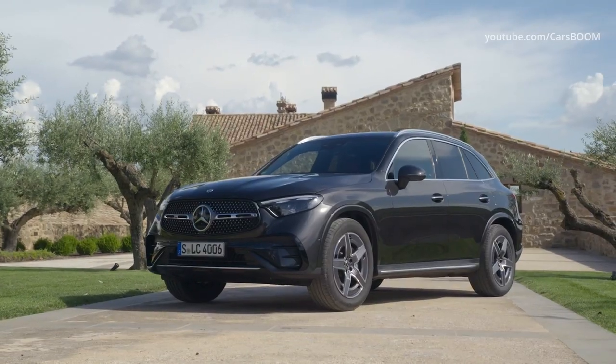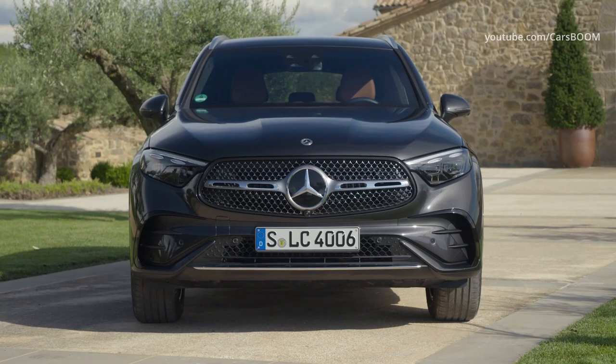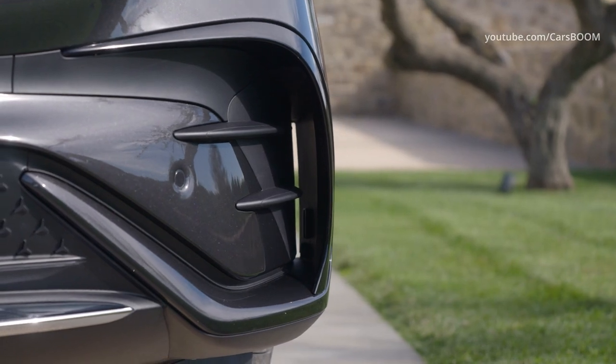The typical Mercedes SUV radiator grille with redesigned cutout has a chrome surround. This frames a sporty louver in matte grey with chrome trim and the grille with vertical louvers and high-gloss black.